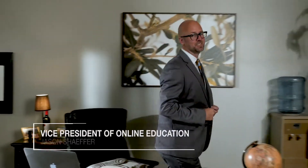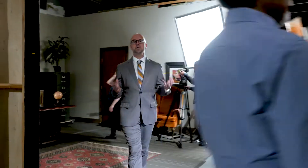Hi, I'm Jason Schaffer, Vice President of Online Education at the Academy of Art University. Building an online class is tremendously challenging. I want to walk you through the creative process and the team of people who are here specifically to make sure that your online class build is a success.